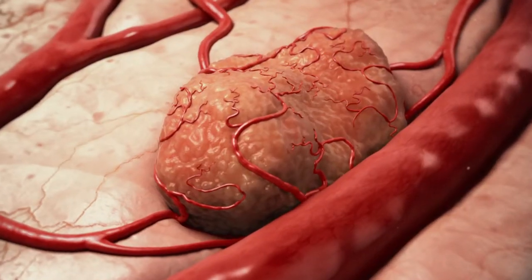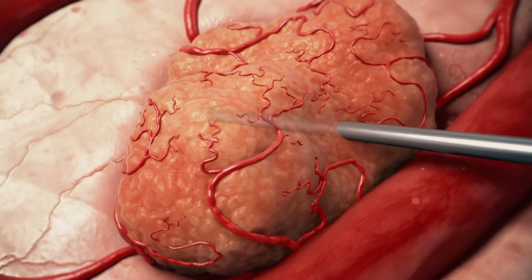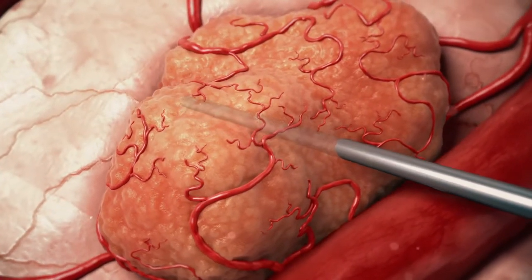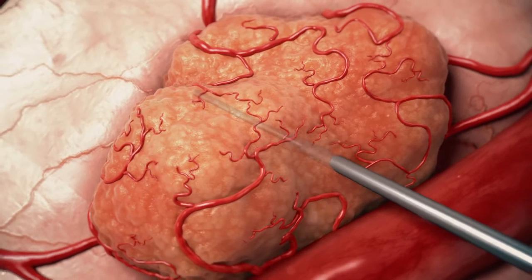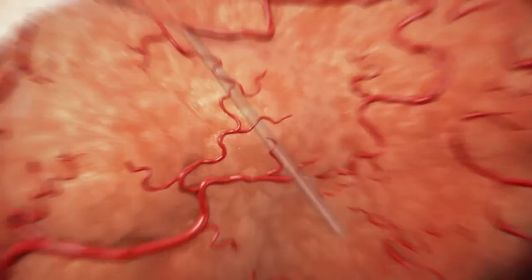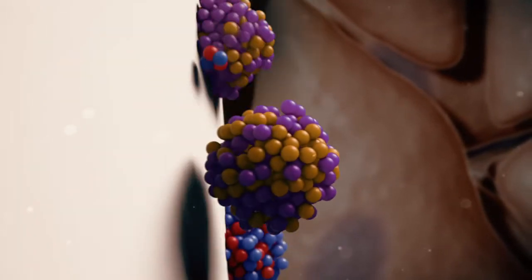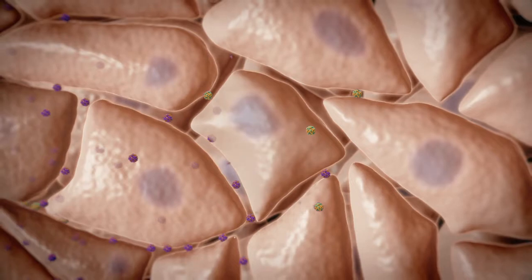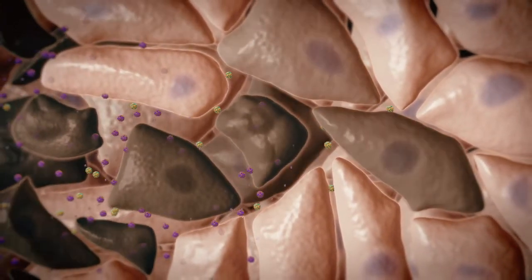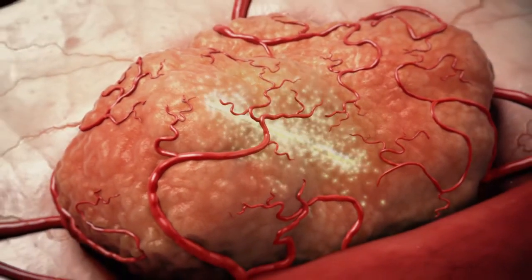The new technology is called diffusing alpha emitters radiation therapy, or DART. The treatment is delivered by inserting alpha DART seeds into the tumor. These seeds have radium-224 atoms fixed to their surface. When the radium decays, its short-lived daughters are released from the seed, disperse in the tumor, and emit high-energy alpha particles, which destroy the tumor.